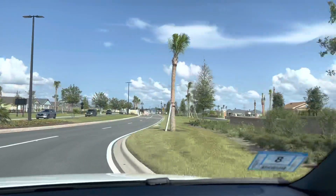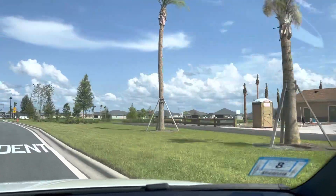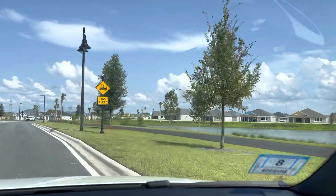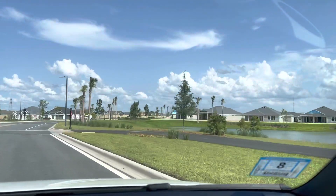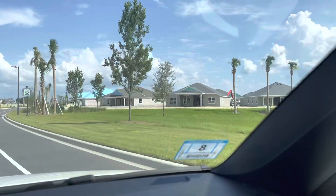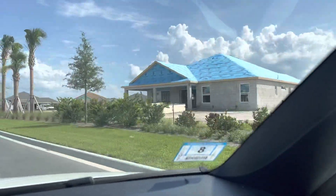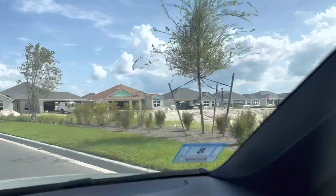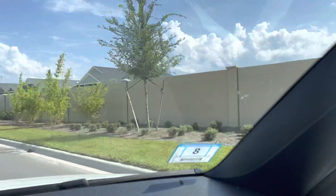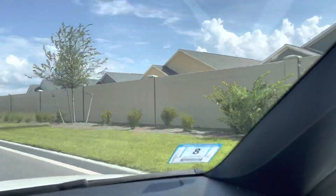Okay Carol, this is for you — this is Citrus Grove. As you can see there's still a lot under construction, but there is some area with finished homes so I will drive through there and show you. This is one village down from St. Catherine, so St. Catherine is the next village over — I'll do that one another day. I know you asked for both and it's about 15 minutes from Brownwood Paddock Square.